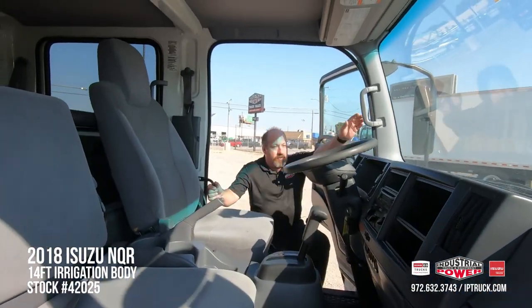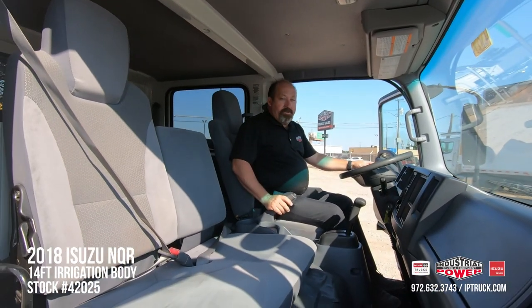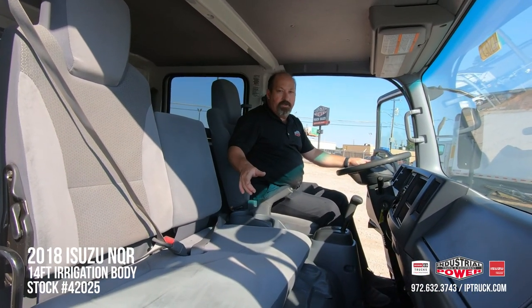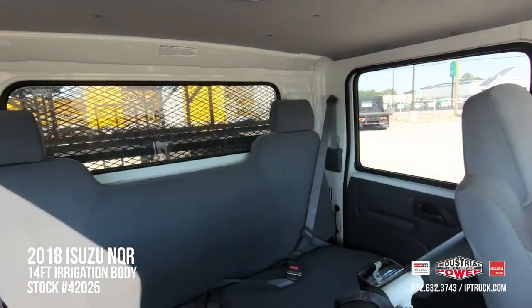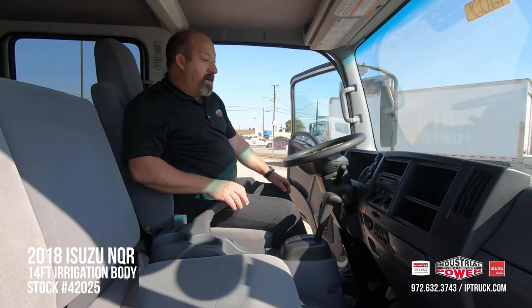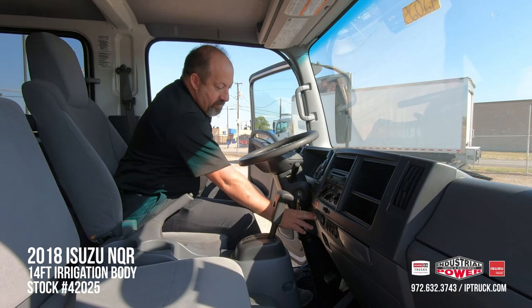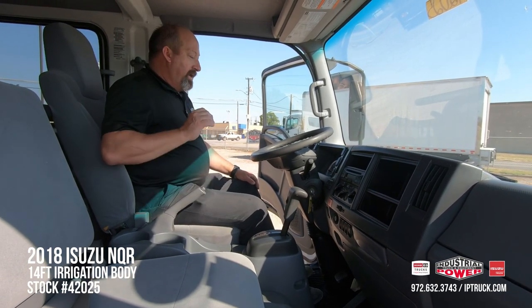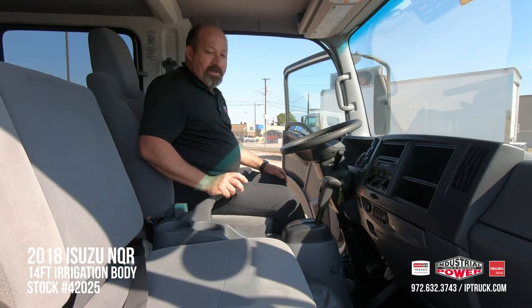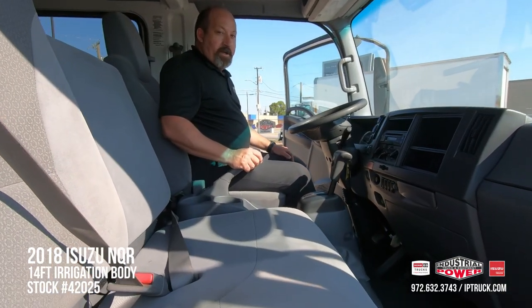As with all cab-over trucks, there are plenty of grab handles and it's easy to get up in here. We've got a captain's chair for the driver, a two-person seat in the front, and the back seat holds four, so you can have a crew of seven in this truck at one time. We've got an FM-CD radio, air conditioning, cruise control, and power windows. Even though this truck is a 2018, it's really nice and clean — it'd be a good ride to get in and start making you money with.